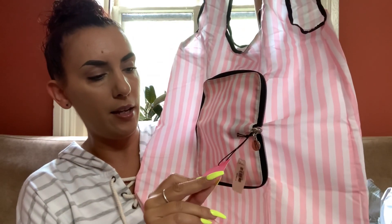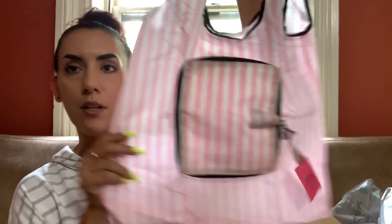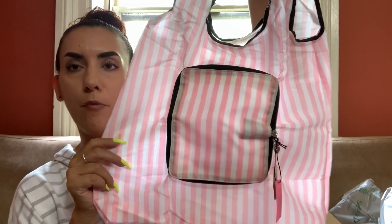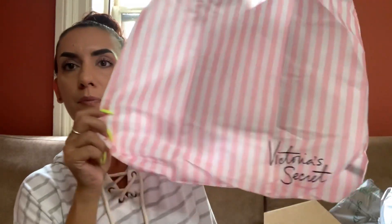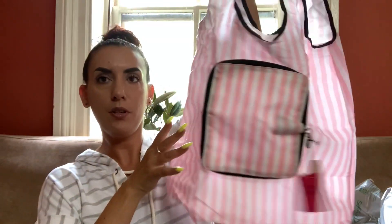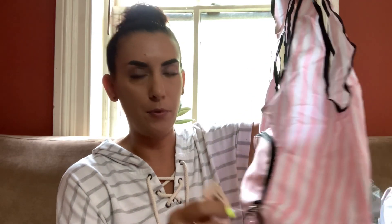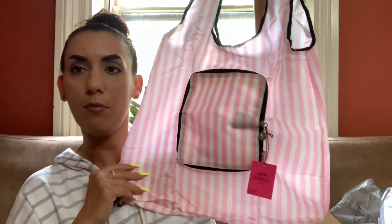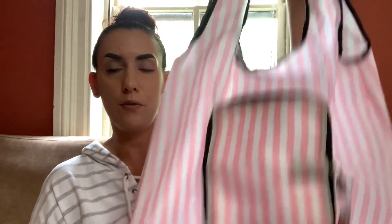Oh, this is cute — we have a tote bag by Victoria's Secret and it is brand spanking new. It is a packable travel tote, so you can definitely fold this up and put it in your suitcase or even in your purse. We have an original price tag but it's ripped off. I'd probably ask $15 for you guys — I know this probably sold in stores for around $40 or $50, so $15.